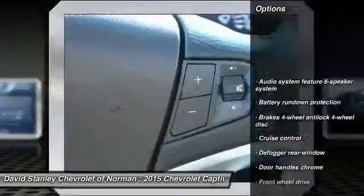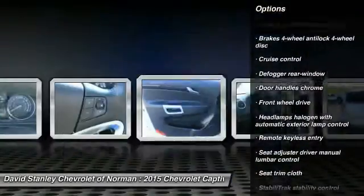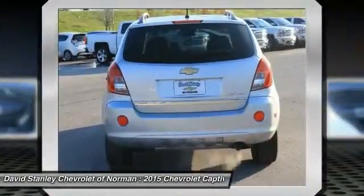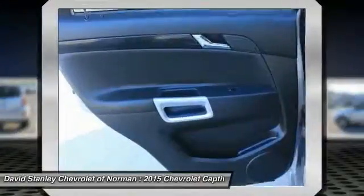Traction control, steering wheel audio controls, stability control, anti-lock braking system, four-wheel ABS, air conditioning, driver airbag, adjustable steering wheel, power steering, four-wheel disc brakes.